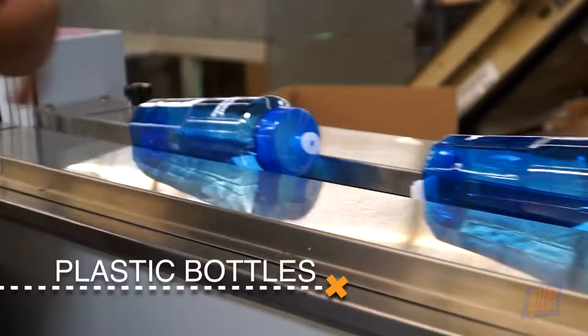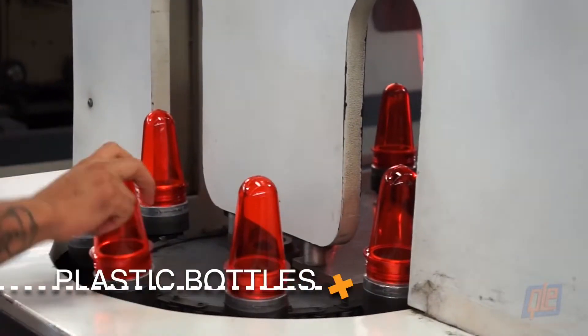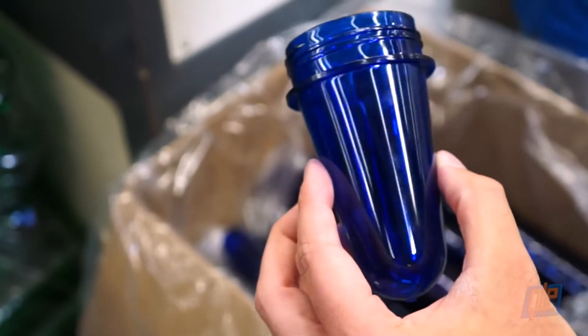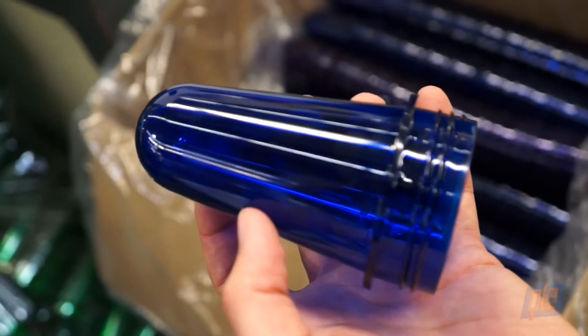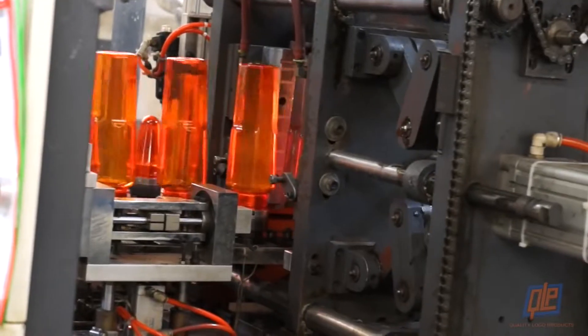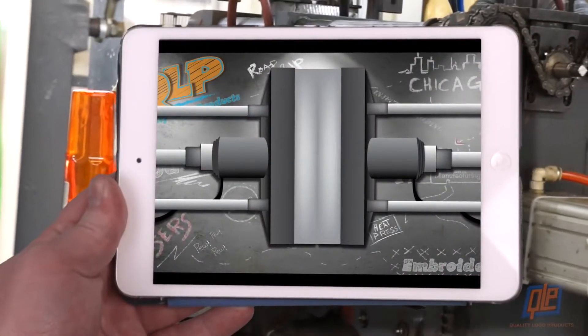Lids and squeeze tops are also done in one step — as the mold opens, the finished lids are ejected down a chute, ready for assembly. When bottles are injection molded, the process involves multiple steps. Initially, the plastic is molded into a small hollow cone, which is compact and thus easier to store.